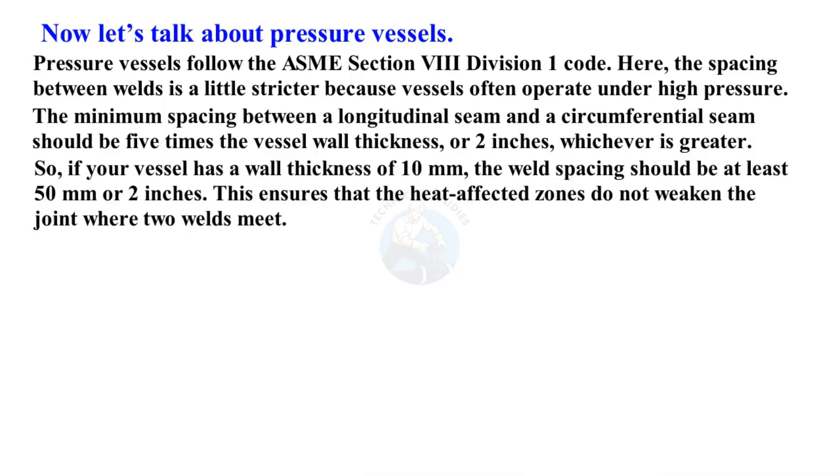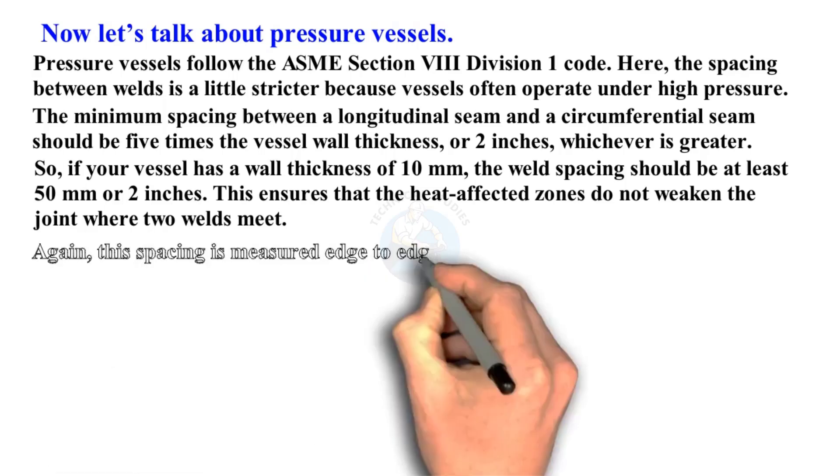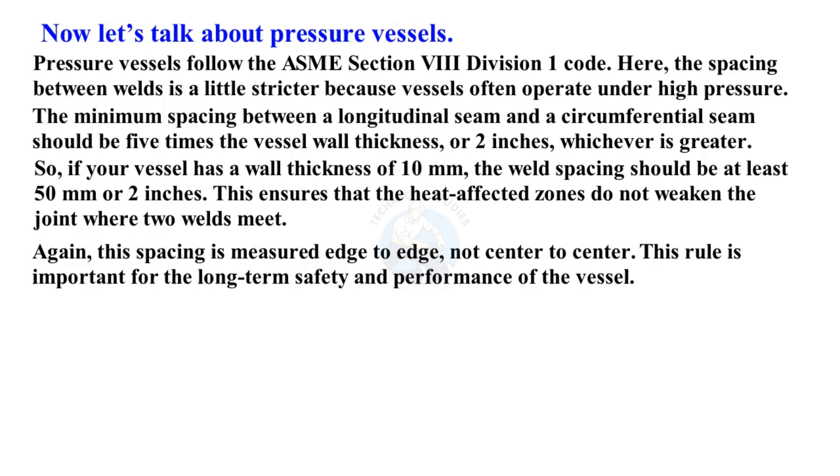So if your vessel has a wall thickness of 10 millimeters, the weld spacing should be at least 50 millimeters or two inches. This ensures that the heat-affected zones do not weaken the joint where two welds meet. This spacing is measured edge-to-edge, not center-to-center. This rule is important for the long-term safety and performance of the vessel.